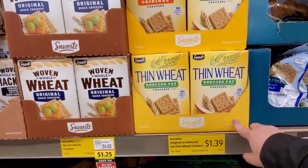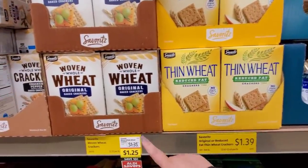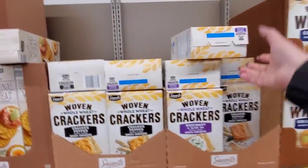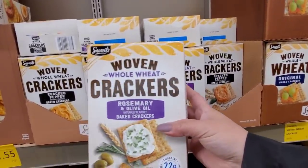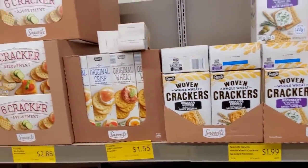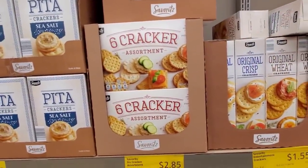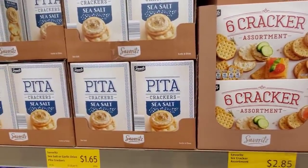$1.39. Like the knockoff wheat things, $1.25. Whole wheat crackers — these are like Triscuits — $1.99. $1.55. Six cracker assortment, $2.85. The pitas are $1.65.